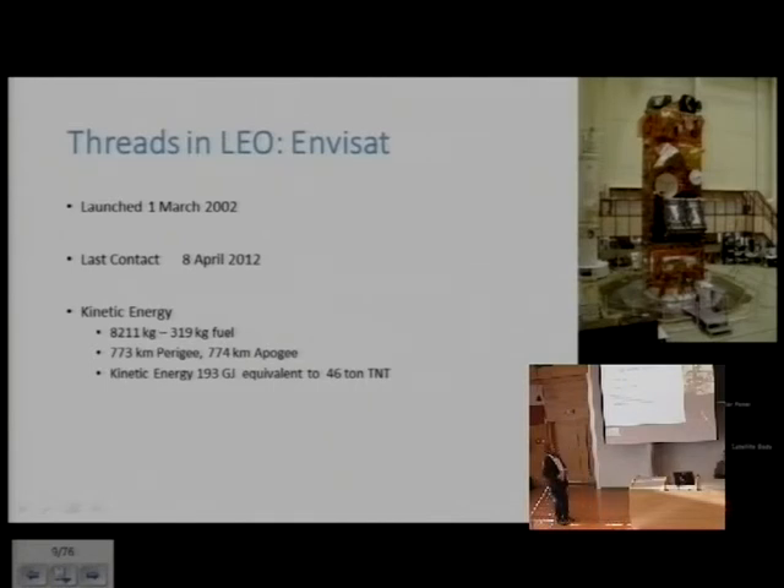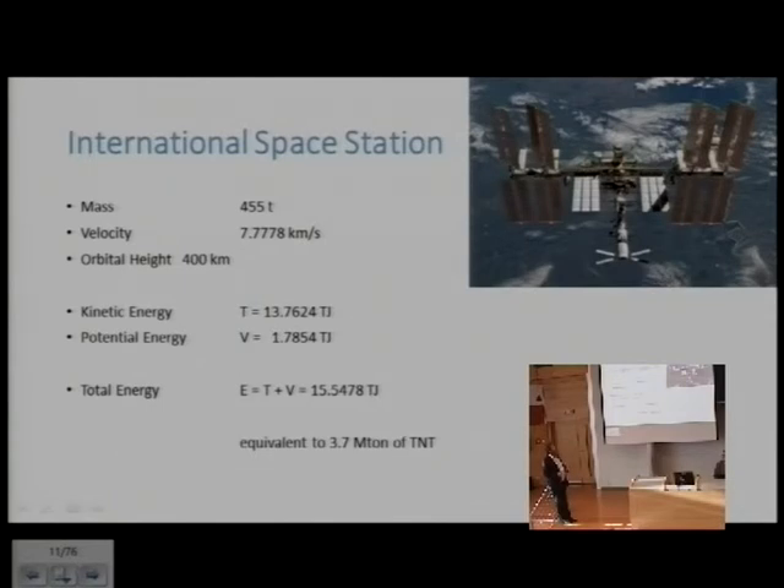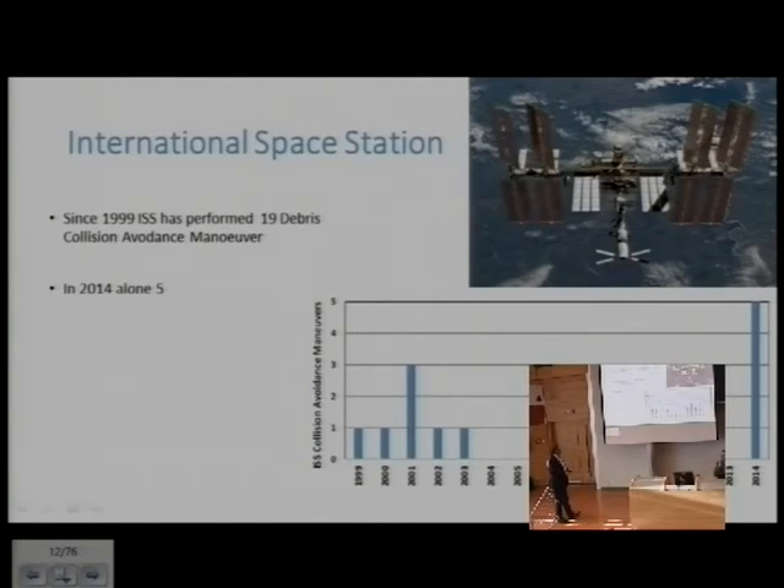Envisat is one major problem — launched in 2002, it suddenly went out of operation in 2012 with no control, and it needs to be brought down, representing the equivalent of around 50 tons of TNT. Hubble presents a similar story, with recovery needing to be done somehow now that the shuttle is no longer available. The space station carries a total energy equivalent to megatons of TNT, and in 2014 alone it had to perform debris avoidance maneuvers five times — the highest number ever recorded.